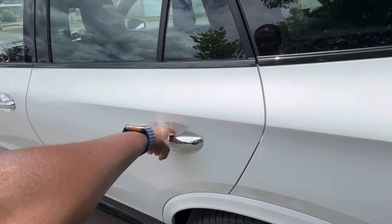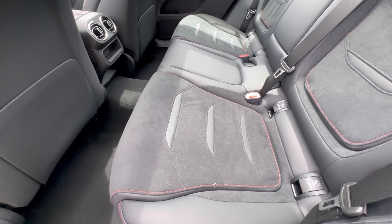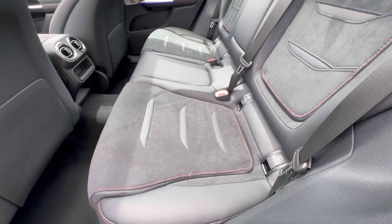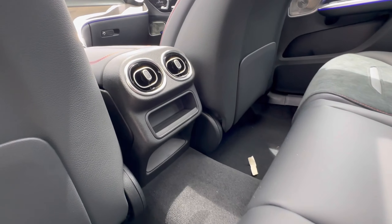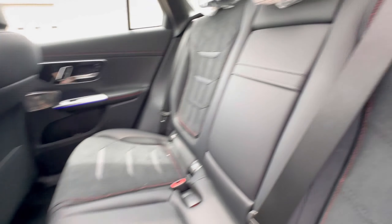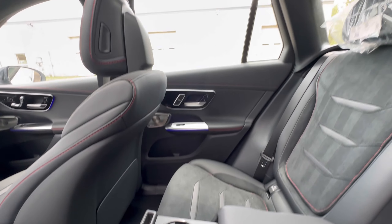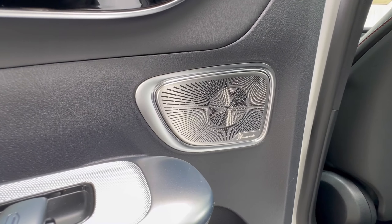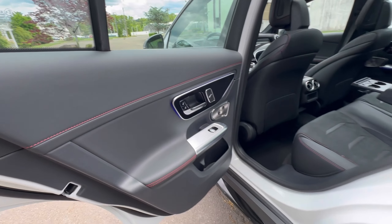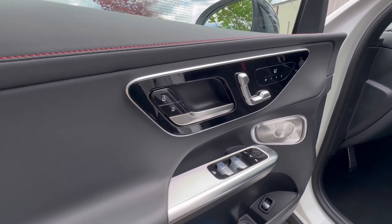Let's look at the back seat. You've got your black leather interior with microfiber or Alcantara. The amount of detail on these cars is amazing. You've got ear vents back here, seat pockets, and a center armrest with pop-out cup holders. Really nice. Burmester sound system, all soft-touch material, and the red contrast stitching.